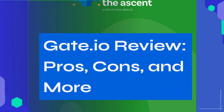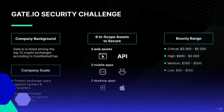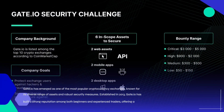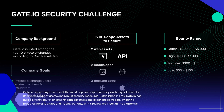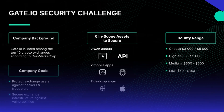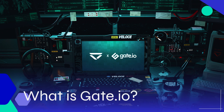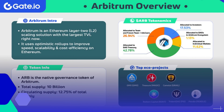Gate.io Review: Pros, Cons, and More. Gate.io has emerged as one of the most popular cryptocurrency exchanges, known for its diverse range of assets and robust security measures. In this review, we'll look at the platform's pros, cons, and unique features to help you decide if Gate.io is the right choice for you.